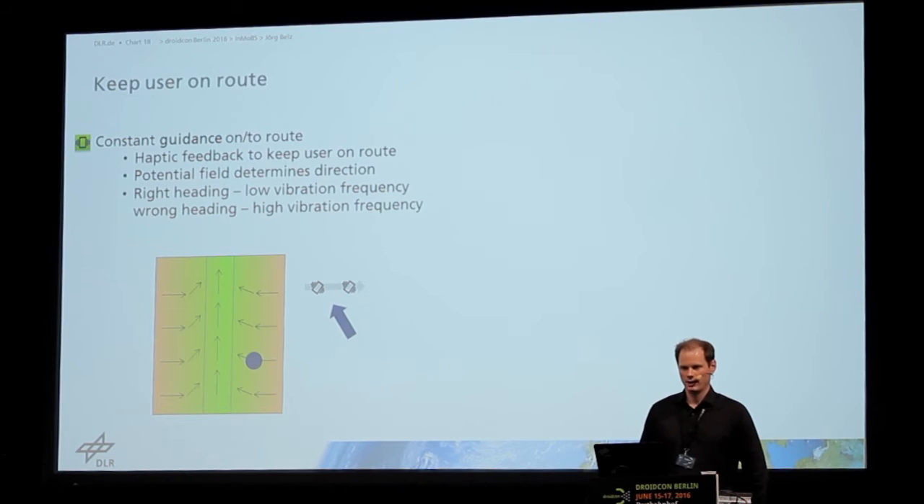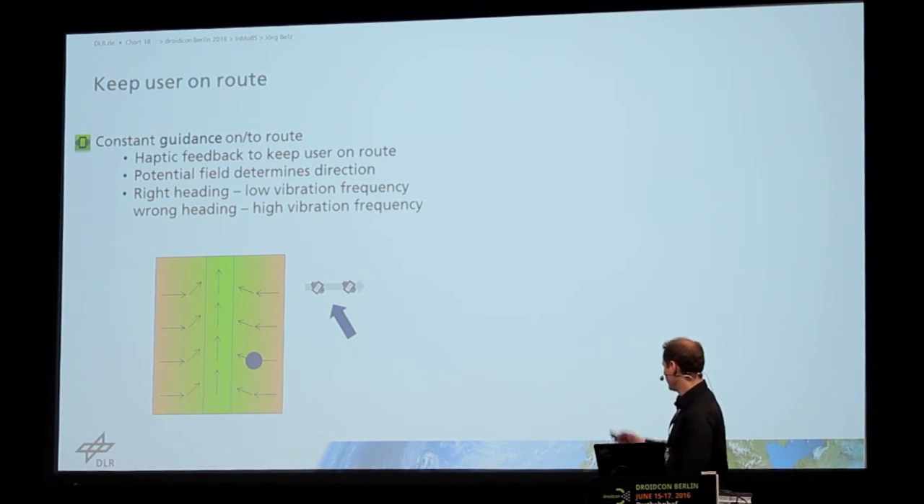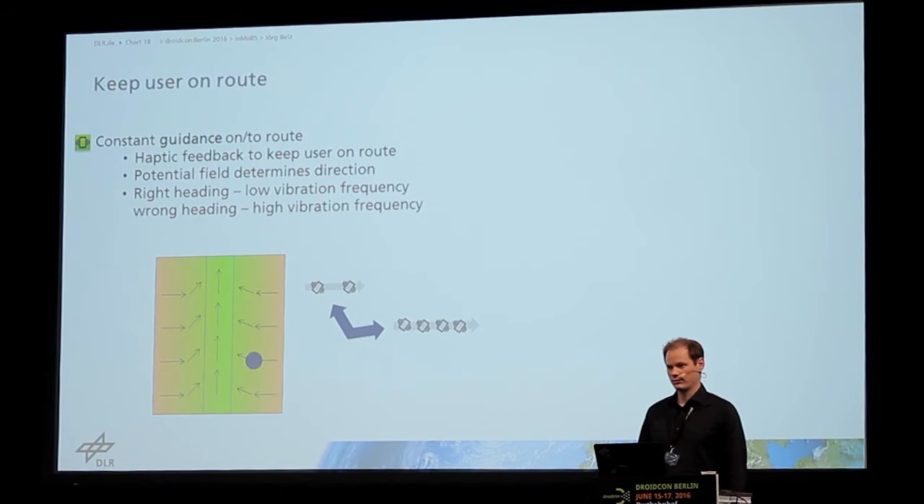For example, if the user is located at a position pinpointed by a circle and going in a direction like the top left, the vibration impulses are slow because they're going in the right direction or going back to the route. But if going in the wrong direction, the vibration impulses are fast, and the user knows to adjust their heading accordingly.